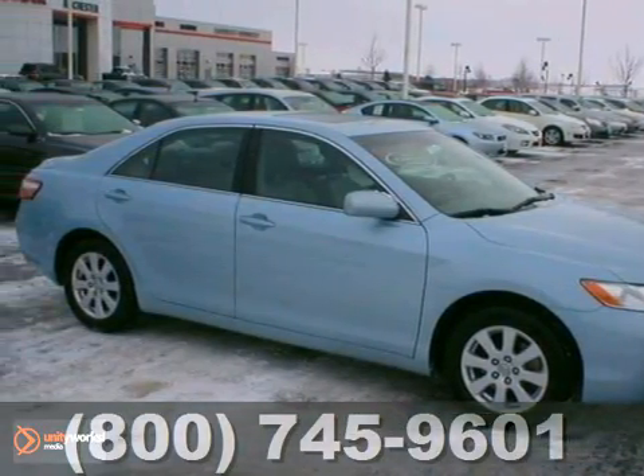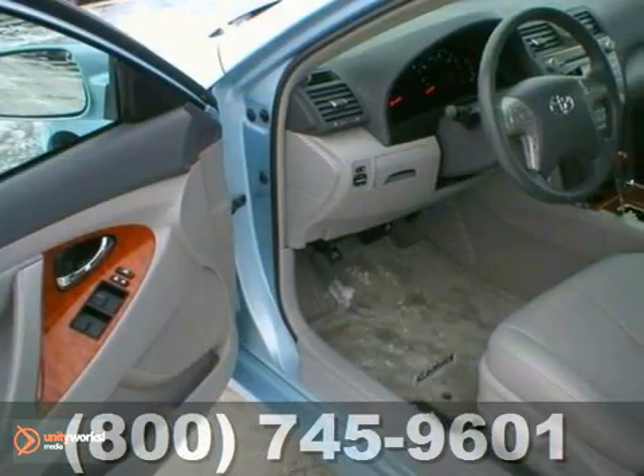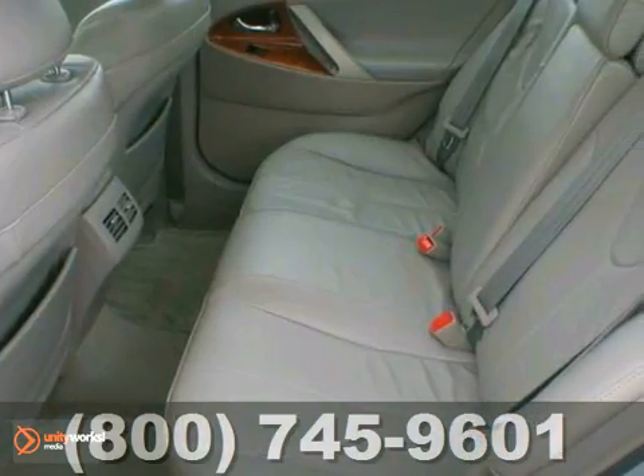We think you'll like this 2009 Toyota Camry. This local one owner has a four cylinder engine. It's smoke and pet free, very clean and well taken care of. It has alloy wheels, heated leather seats, a CD player and a power sunroof.